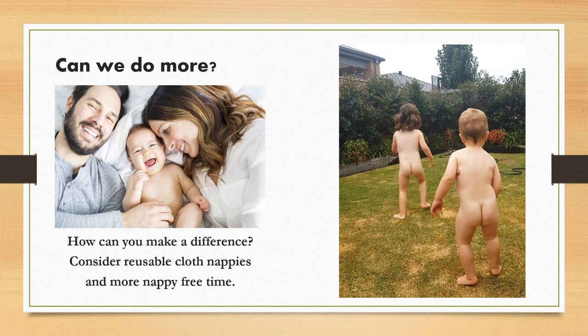I would like to further investigate the possible recycling options for disposable nappies and how this could be successfully implemented into everyday Australian lifestyle. Parents who currently choose to only use disposable nappies could look into using reusable cloth nappies in conjunction with disposables, or incorporate more nappy-free time at home, lessening the overall amount of disposables they use on a daily basis.